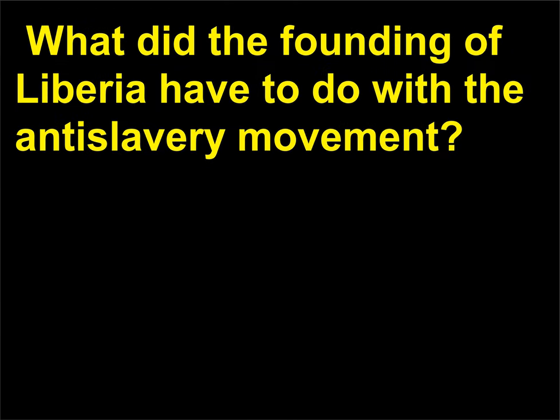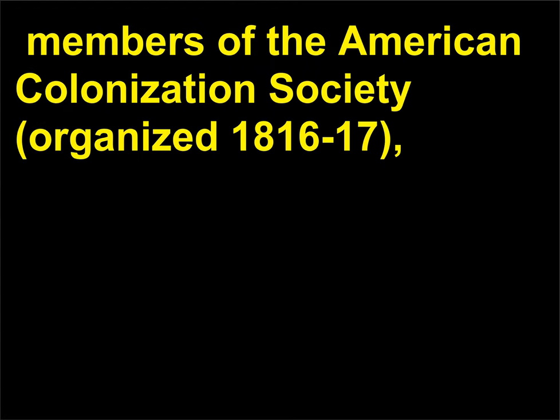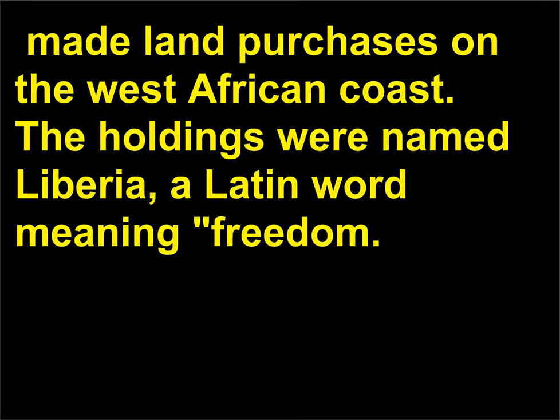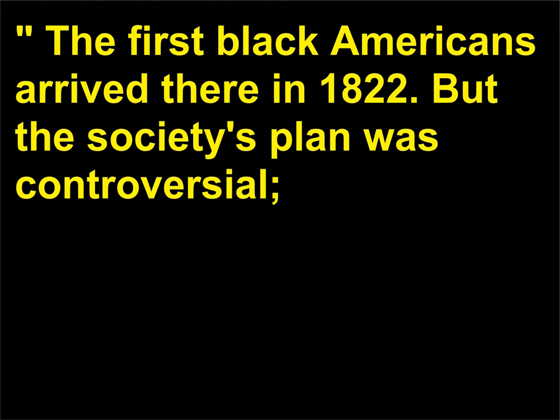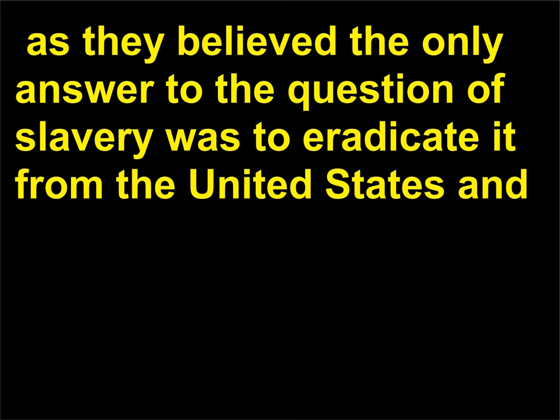What did the founding of Liberia have to do with the anti-slavery movement? With the goal of transporting freed slaves back to their homeland, members of the American Colonization Society, organized 1816–17, made land purchases on the West African coast. The holdings were named Liberia, a Latin word meaning freedom. The first Black Americans arrived there in 1822, but the society's plan was controversial — even some abolitionists and Blacks opposed it.